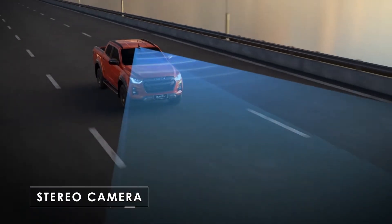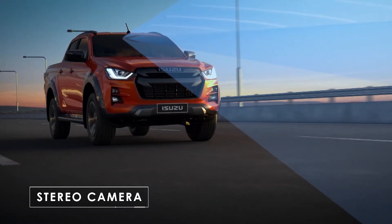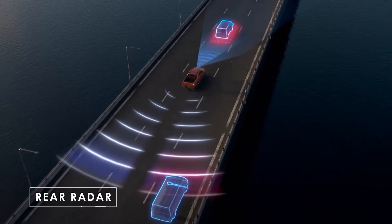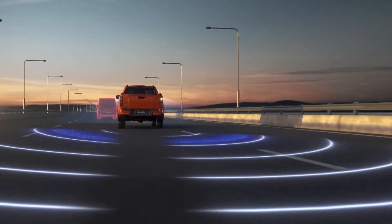A class-leading stereo camera can judge distances and identify various obstacles. Featuring rear radar to monitor the area behind the car to warn you of any possible collisions.